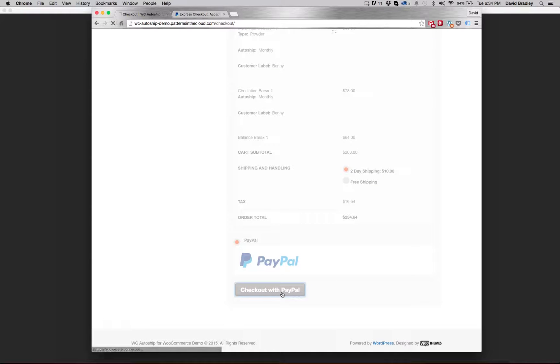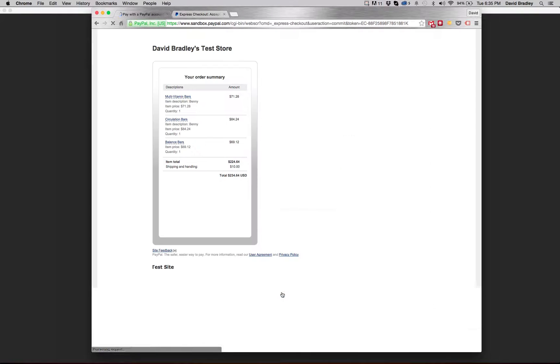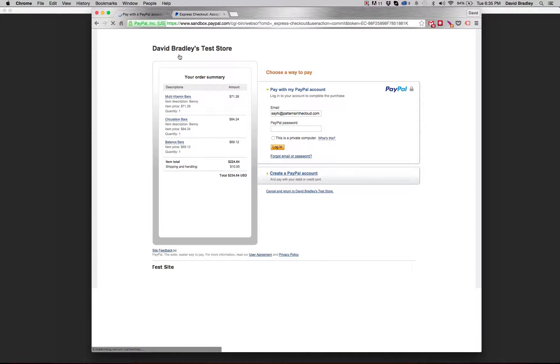When I click Checkout with PayPal, the Express Checkout is going to take me over to my store's PayPal landing page. You can see I've got my test store set up right now with a link to my Sandbox PayPal account — this is not a live demo, I highly suggest you test before going live. You can see my item showing here with my item total, shipping and handling including tax, and I'm going to check out using my test account.